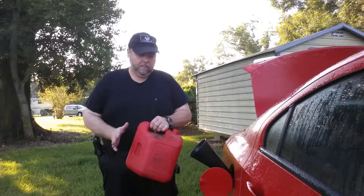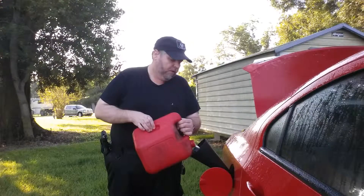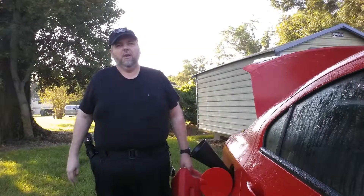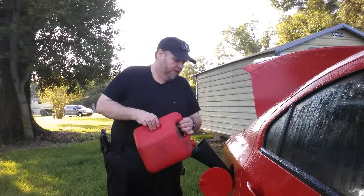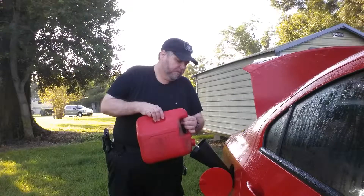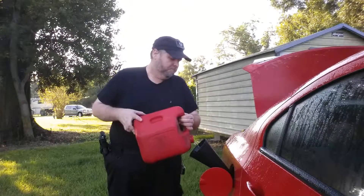Go ahead and head to the auto parts store, get yourself a good fuel container, fill it up, and put it in your garage or shed. About once a month, rotate it through your gas tank in your car or truck and top it back off. Next month, get another container, fill it up, put it in your shed or garage — now you've got two. Go ahead and start rotating them through about once a month.